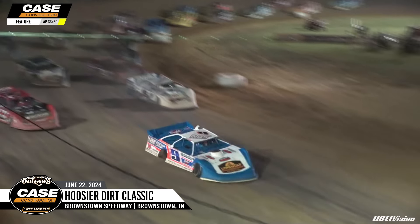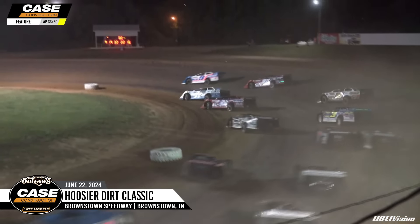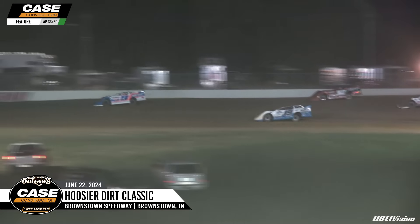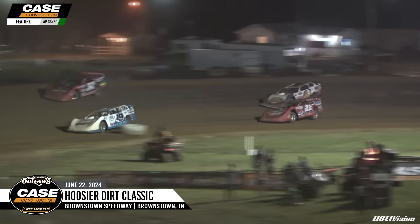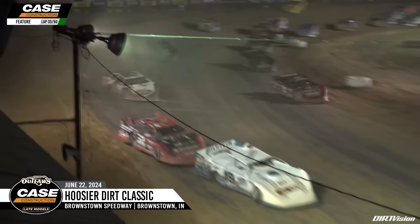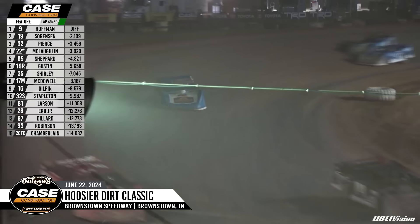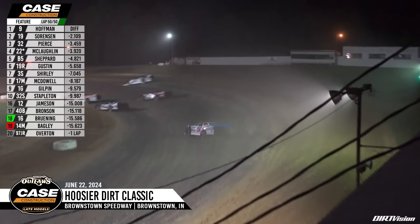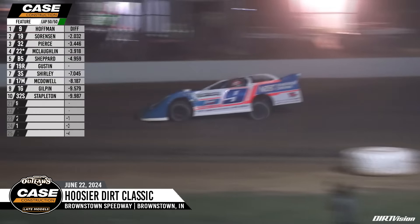Off of turn number four, Nick Hoffman your new leader here on the restart. 18 laps to go. Sorensen second, Bobby Pierce in third. Here comes Ryan Gustin — remember, had to go to the rear in the 19R, and has mounted a comeback. The Reaper knocking on the door down the front straightaway. Hoffman leads, and Ryan Gustin and Max McLaughlin side by side for the fourth position. Now up front with the Outlaws as he takes the Barretts. One lap to go — down the back straightaway for the final time here in the Hoosier Dirk Classic.